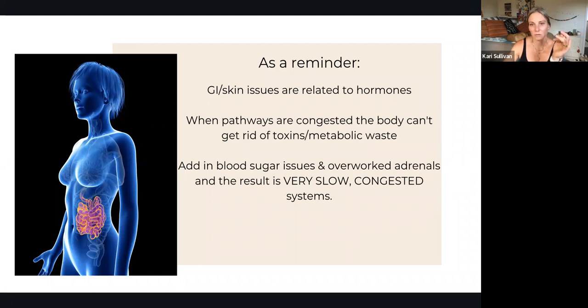As a reminder, GI and skin issues are related to hormones almost all the time. We can basically guarantee that if we're having GI issues or skin issues, something is hormonally off. We are misinformed and desensitized to what's going on in our body.